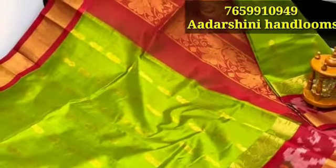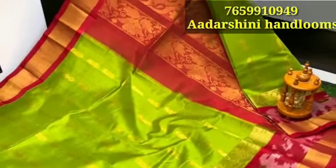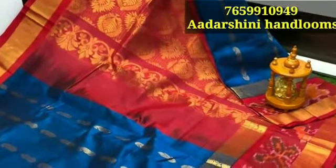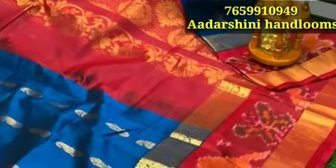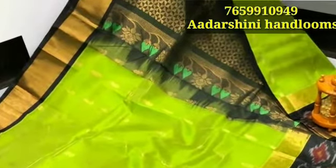This is a special collection and this collection has a lot of variety. There are colors, color combinations, designs, etc. I will also show you the colors and color combinations.